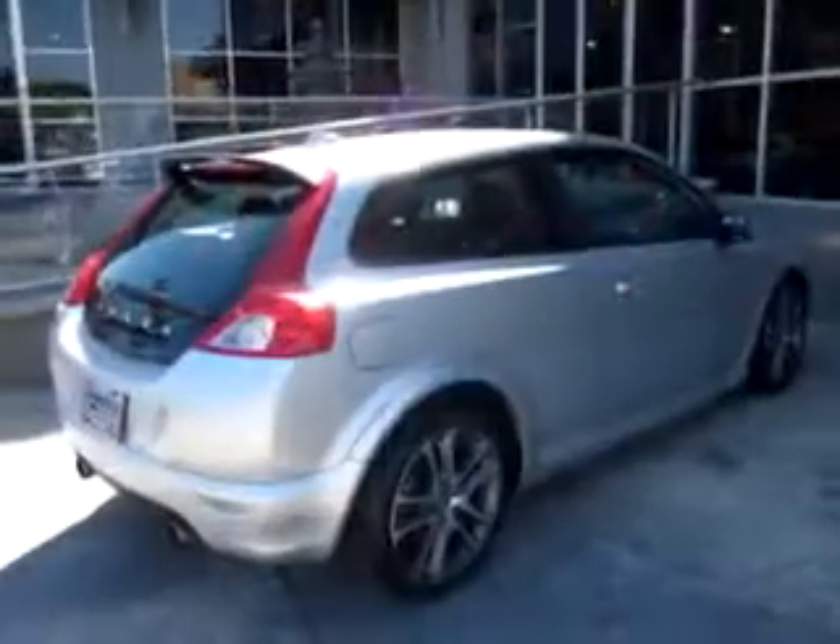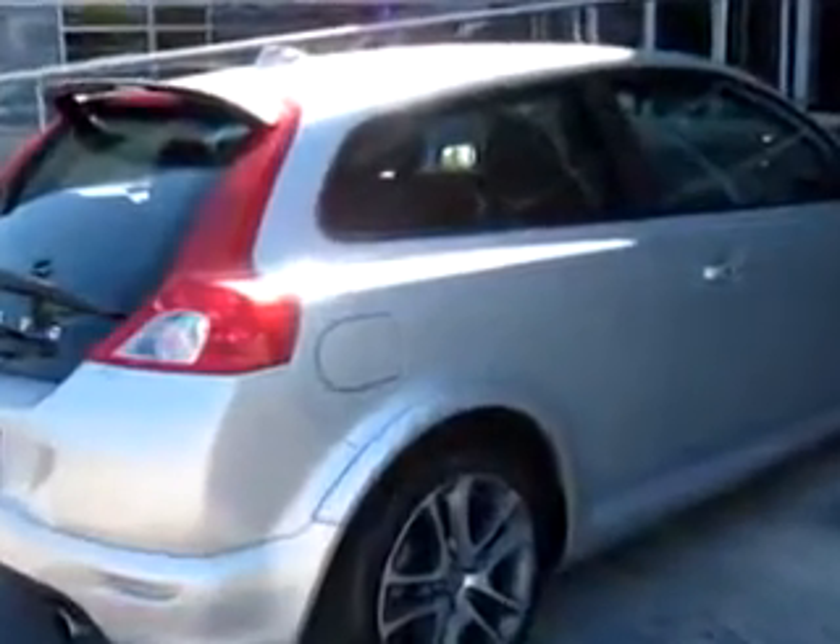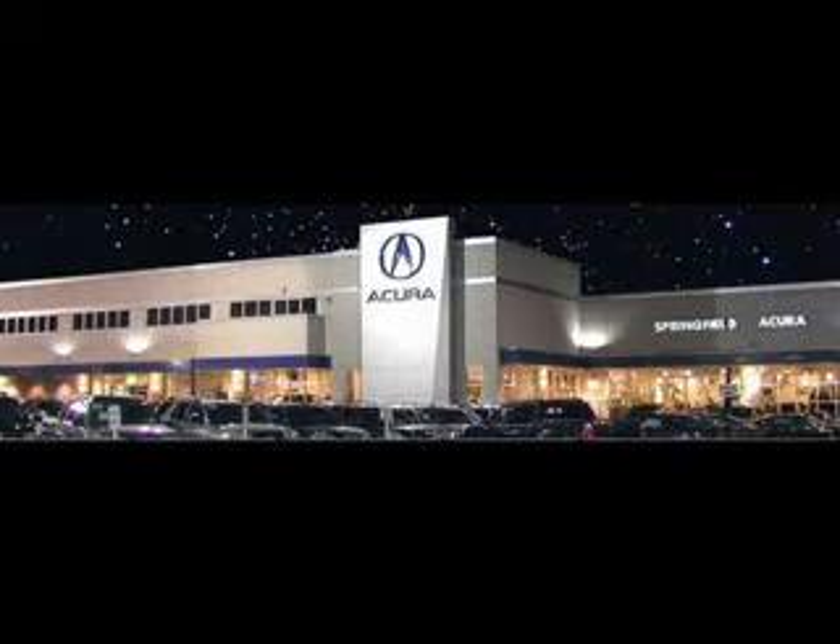See us at Springfield Acura today. We offer guaranteed financing with peace of mind warranties. Come visit us now, where we turn customers into lifetime friends. Have a great day.